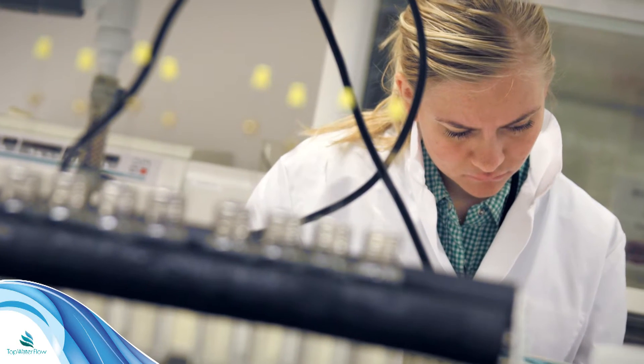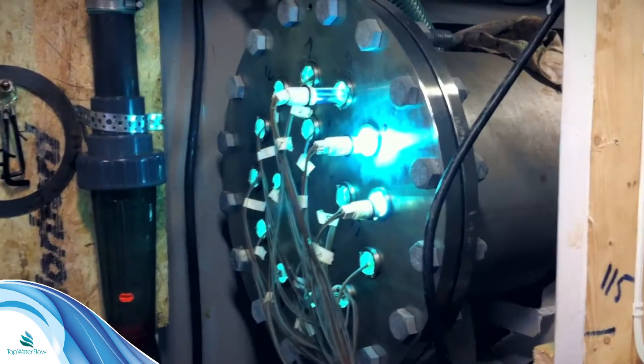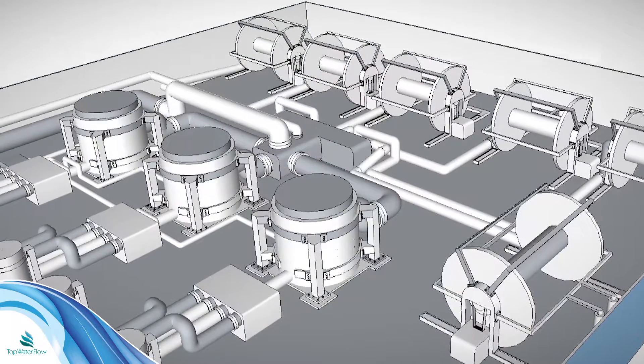Our research has enabled us to provide cost-efficient and adaptable systems for treating ballast water. Our products have been thoroughly stress tested over several years, making sure that they will be ready for the market demands. In fact, we started making our first prototype back in 1998.